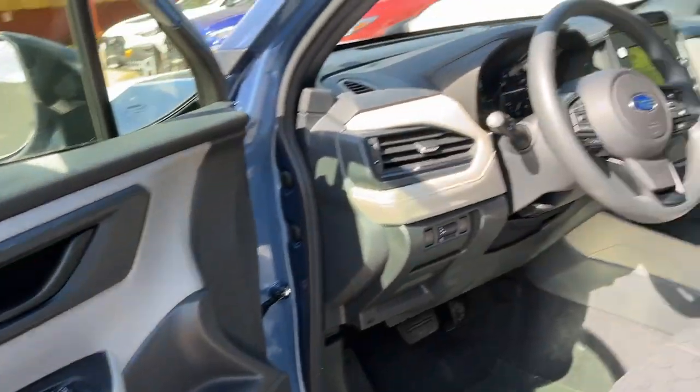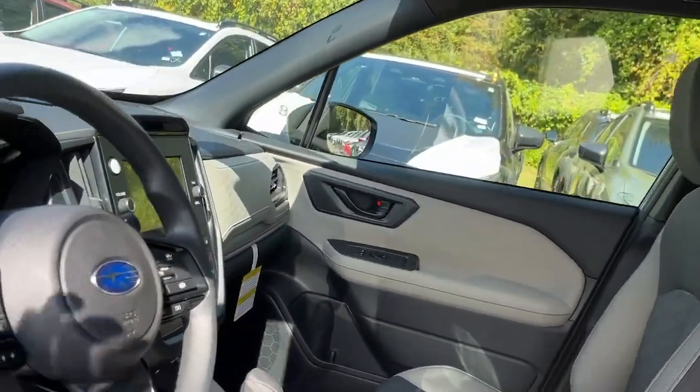These are just some of the great options this vehicle comes with: aluminum wheels, floor mats.